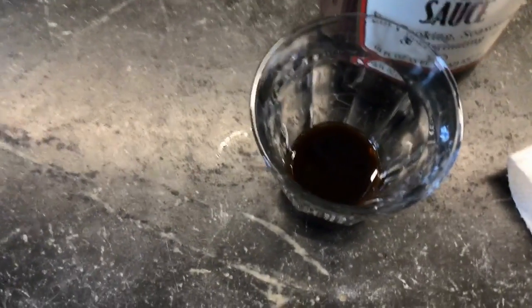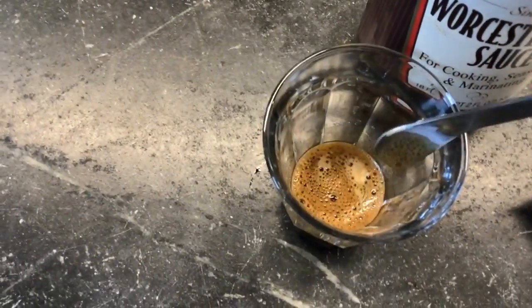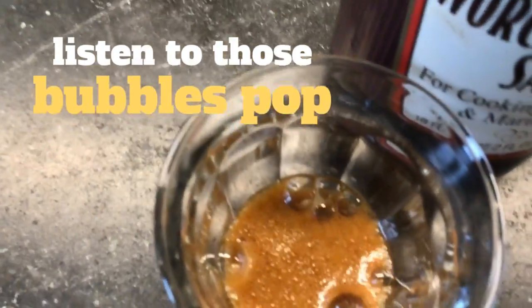Now we'll try some Worcestershire sauce. Baking soda goes in, and we get a clear reaction.